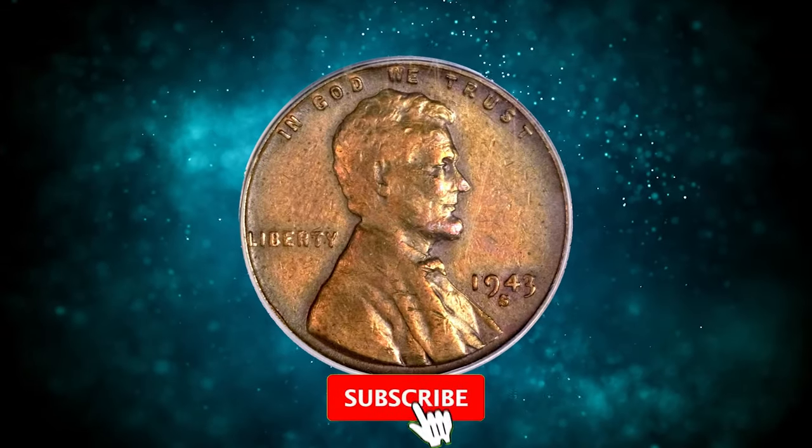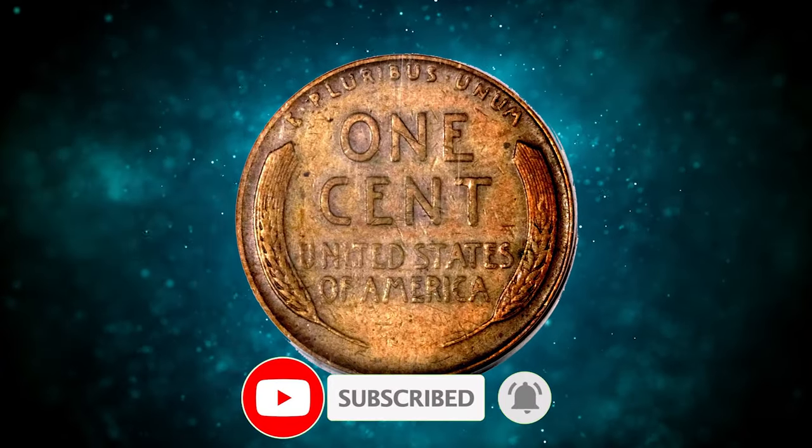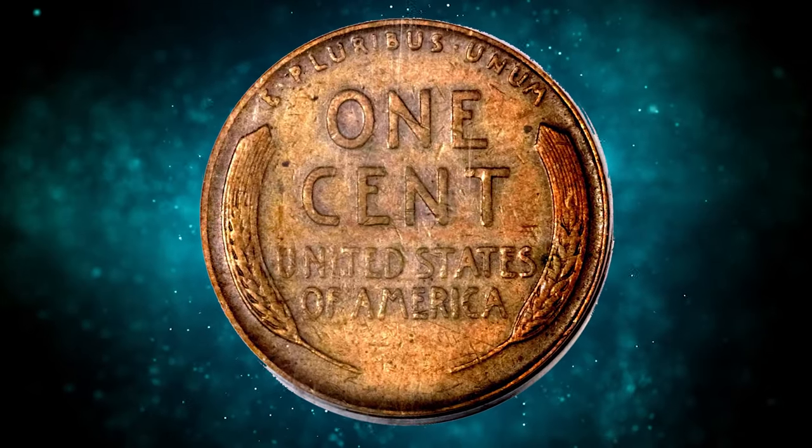Thanks for watching this video. Your likes, comments, and subscriptions are highly appreciated. Stay well and see you in the next episode.